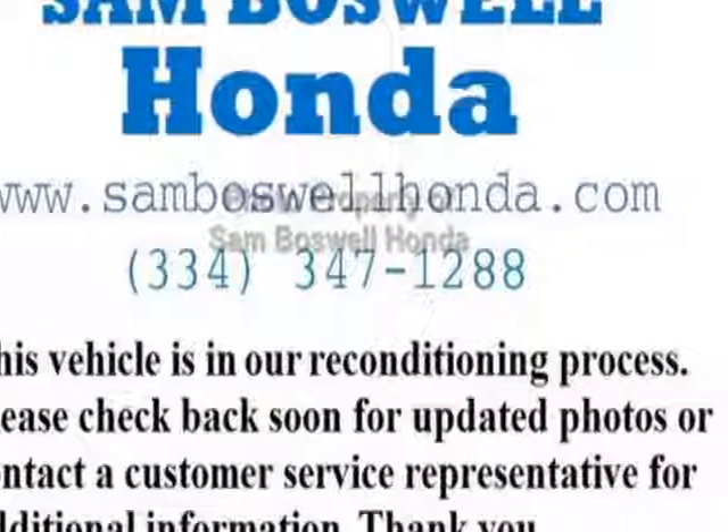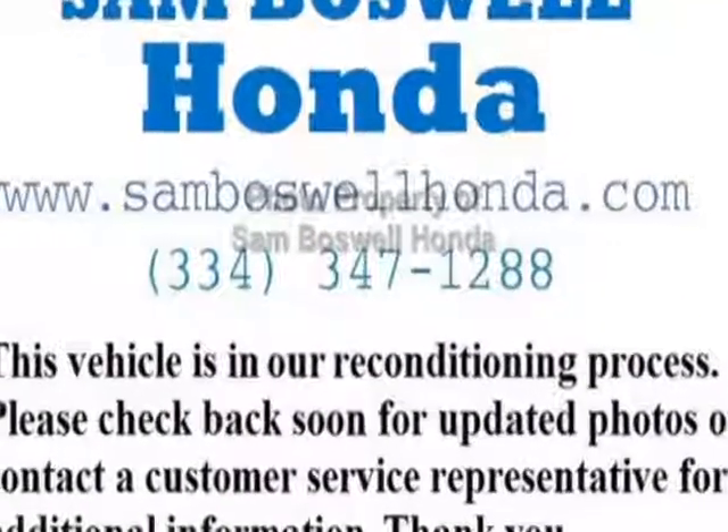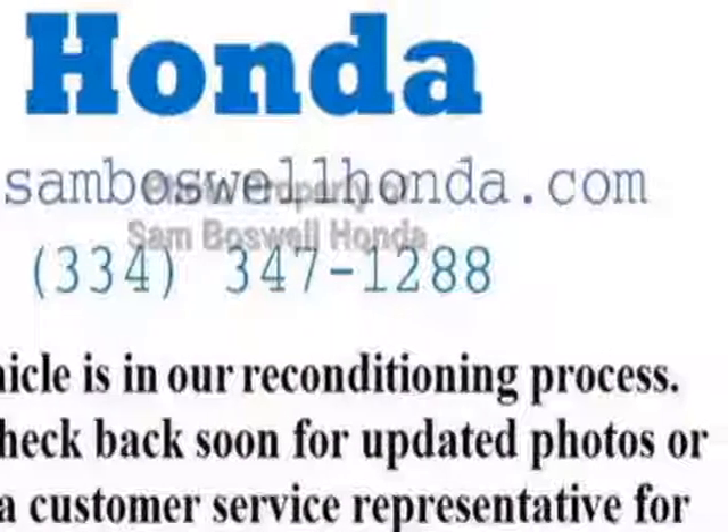Look at this certified pre-owned 2014 Honda Accord Sedan. This Accord Sedan has just under 40,500 miles. For your protection, this vehicle has an extended warranty.